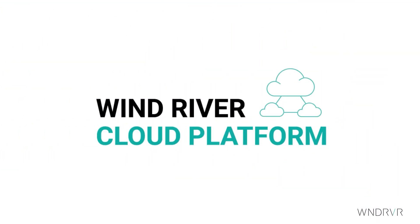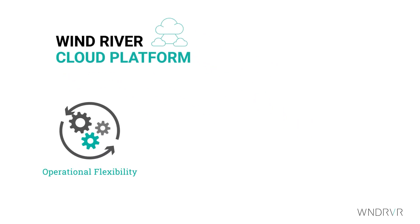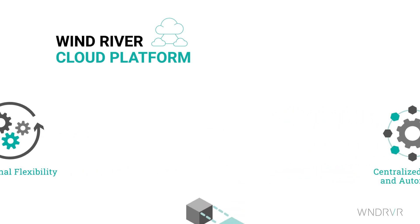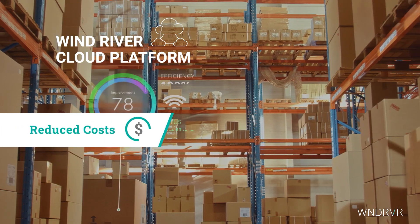Wind River cloud platform draws on all of that expertise to give enterprise companies significant operational flexibility and extensibility, while providing them centralized, automated control to manage their private cloud. The open and efficient architecture is designed to reduce cloud costs.